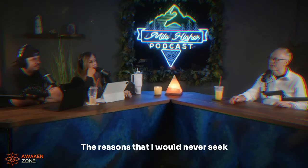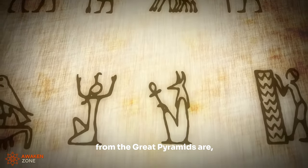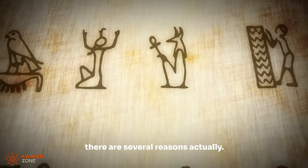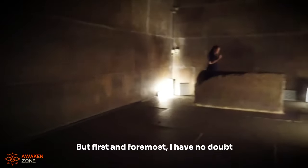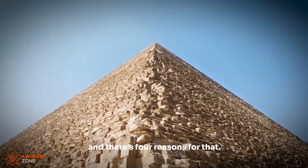The reasons that I would never seek to divorce the ancient Egyptians from the Great Pyramids — there are several reasons, actually. But first and foremost, I have no doubt that the ancient Egyptians were involved in completing the Great Pyramids, and there are four reasons for that.